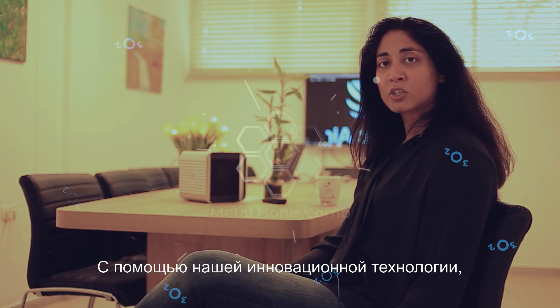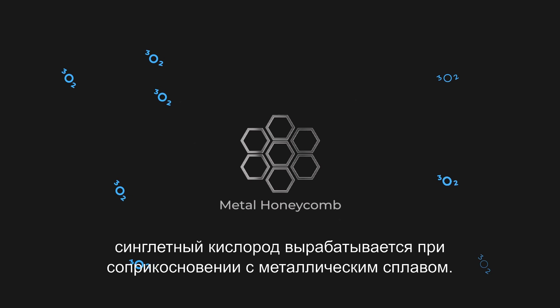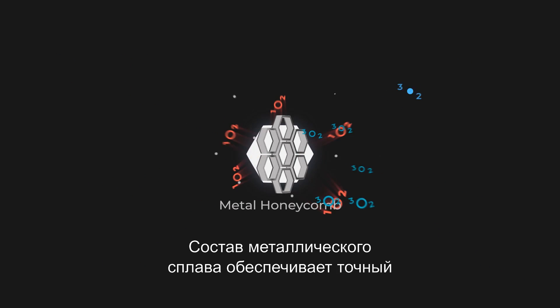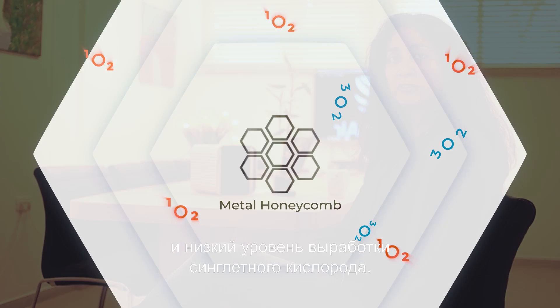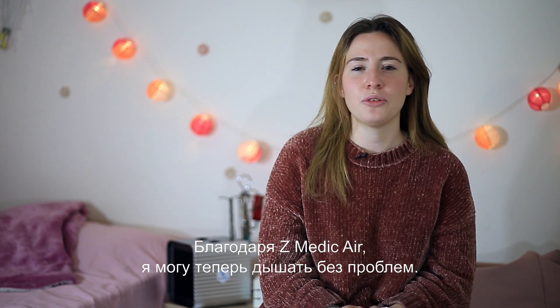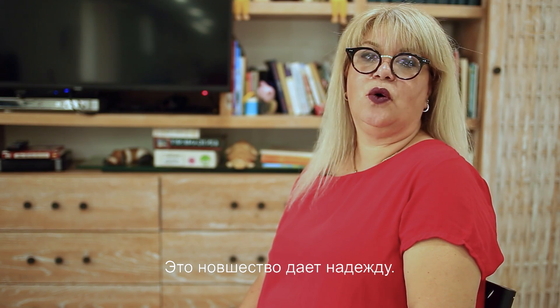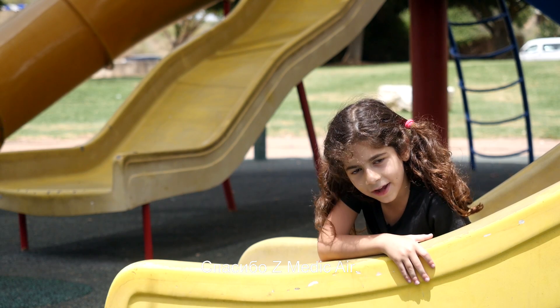In our groundbreaking technology, the singlet oxygen is formed through interaction with metal alloys. The metal composition of the alloy produces singlet oxygen at specific low levels. Thanks to Z-Medic air, I can breathe now without any problems. This device gives hope. Thank you Z-Medic air.